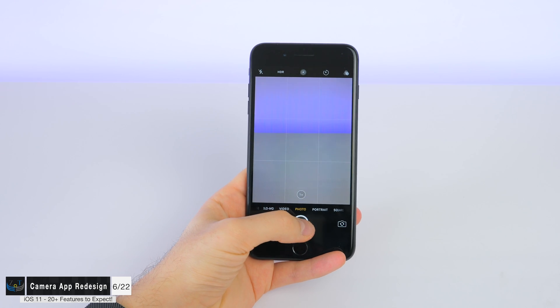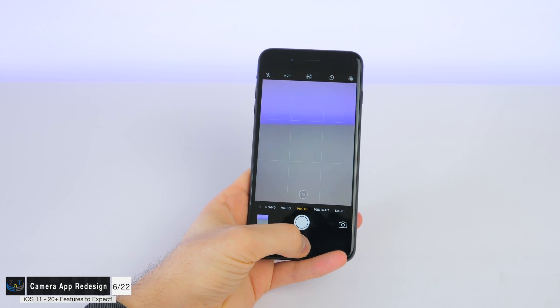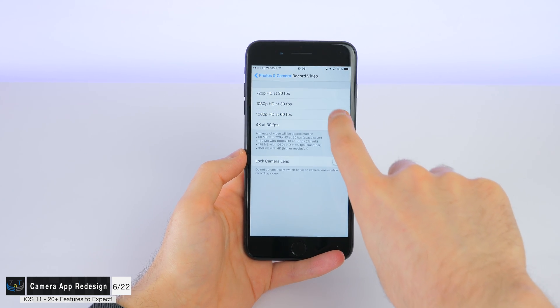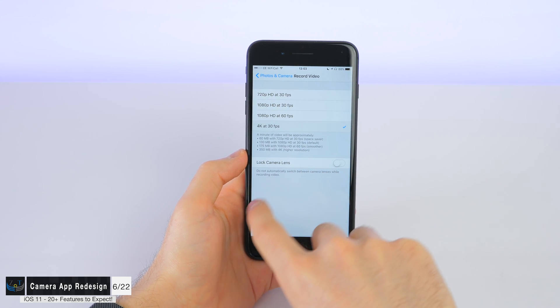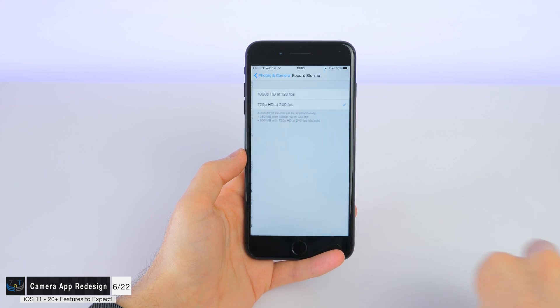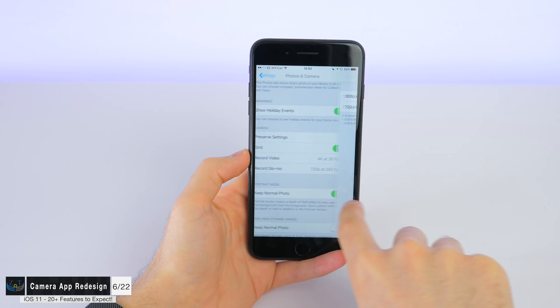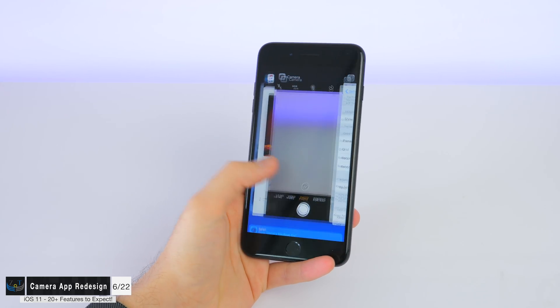The camera app is also set to be getting a redesign. This time we're expecting to see controls directly in the camera app itself, because currently if you want to change the video resolution or frame rate you have to go into Settings to do it. Android has had this from the very start, so please, Apple, it's 2017 — please do this.